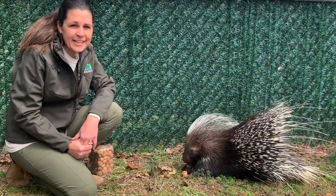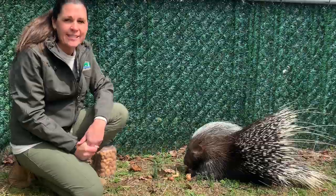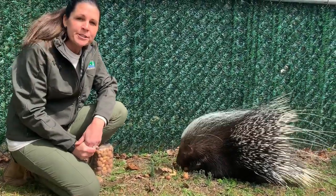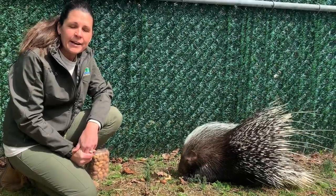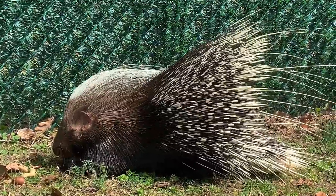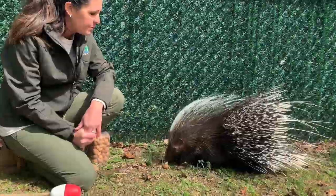Here we are with Hank. Hank is also an African Crested Porcupine. He is one of our education ambassadors here at Cape May Zoo. The African Crested Porcupine is also known as the Cape porcupine, which is really fun because we are here in Cape May. Hank was born on September 11th and will be two years old this year. We got Hank from the Cohensic Zoo when he was just six days old, and we were able to hand-raise him and bottle-feed him, which gave us a connection to work with him and train him as a great ambassador animal for his species.